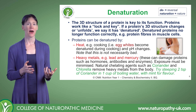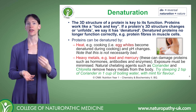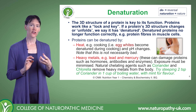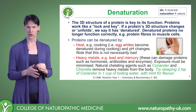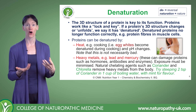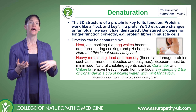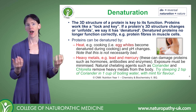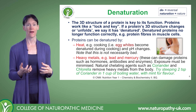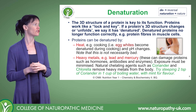Now this isn't necessarily a bad thing — in fact, denatured egg white is much easier to digest than raw egg white. But denaturation is a problem when it happens to our biological proteins, and this is one of the reasons why our body maintains a homeostatic temperature. If our bodies got too hot internally, our natural proteins would denature and that would cause all sorts of problems with functionality.